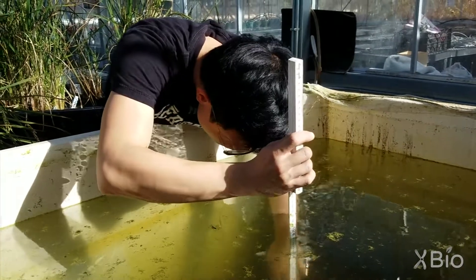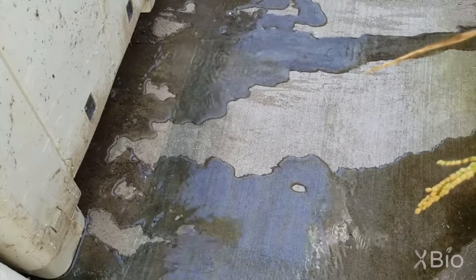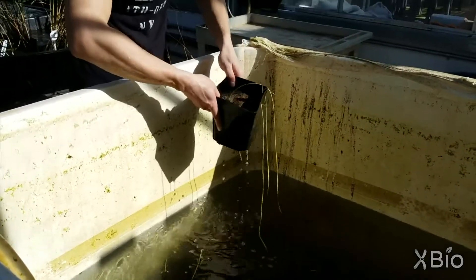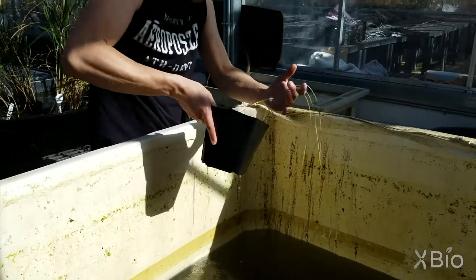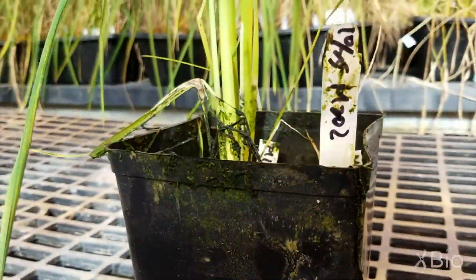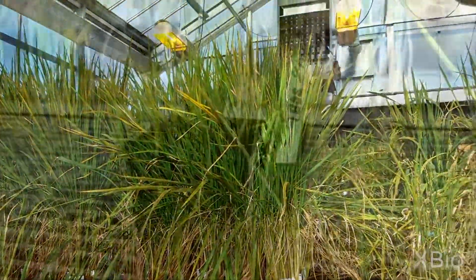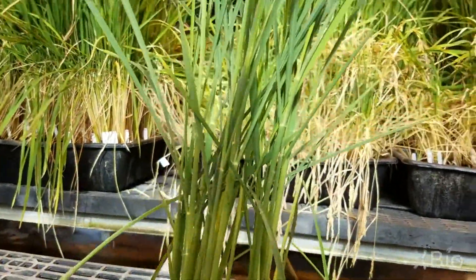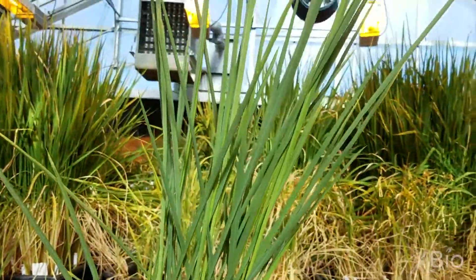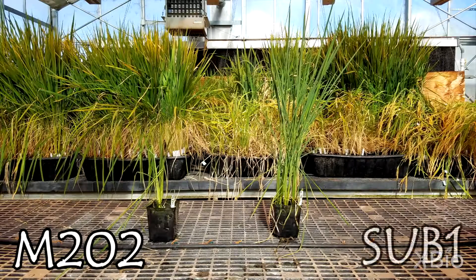He measures each plant's height while they're still submerged and then drains the water from the tank. He then removes the plants one by one to observe their overall health after being underwater for two weeks. As we stand them side by side, a familiar sight once again greets us. Unmodified M202 is limp, yellow, and struggles to stand. Sub-1, however, is sturdy, green, and towering overhead. In conclusion, it's clear to see the winner. Sub-1 truly is a triumph of marker-assisted breeding.